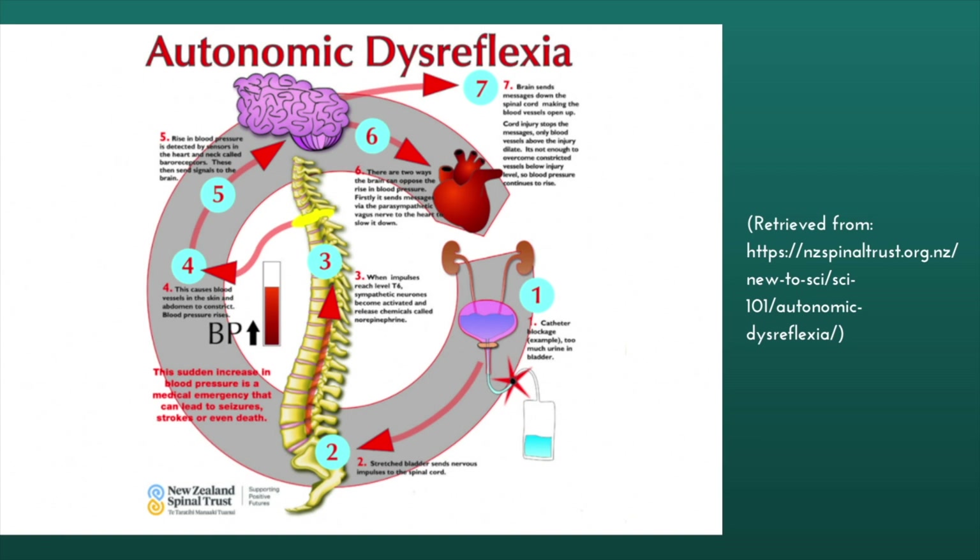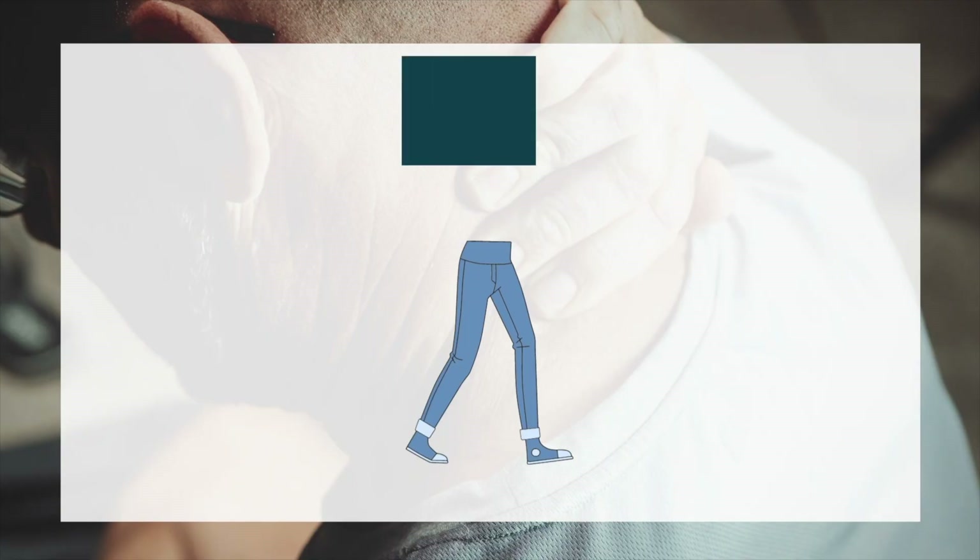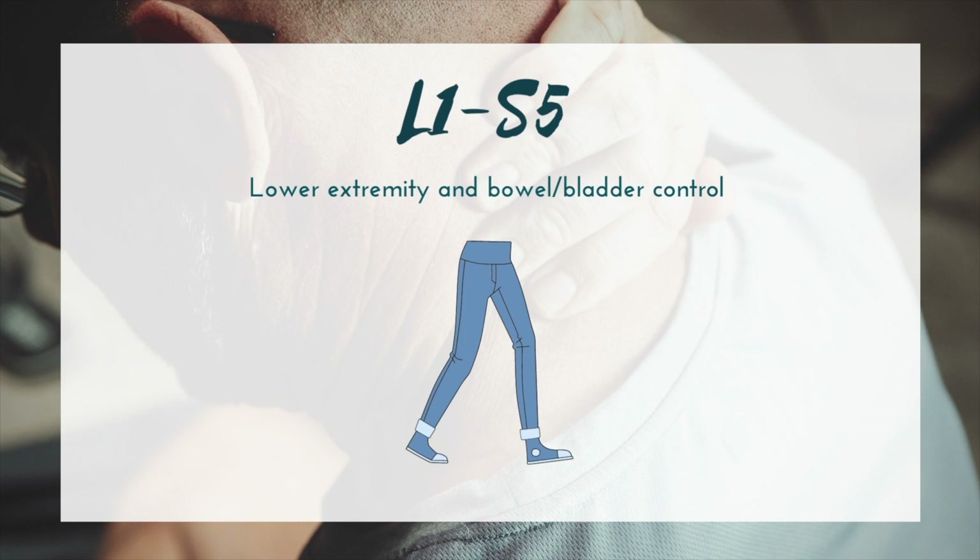While talking about the thoracic levels, we really can't skip T6. T6 is a very important level because we want to educate patients on autonomic dysreflexia. Anybody who has received an injury at T6 or above would be at risk. Be sure to educate yourself and your patients on that, because it is a life-threatening condition — and educate patients on how to recognize the signs early so they can act quickly. Finally, we have L1 through S5, which innervates the bilateral lower extremities and the bowel and bladder — very important levels as well.